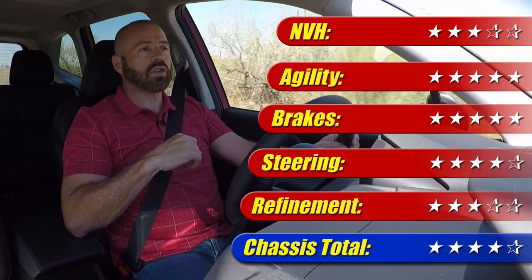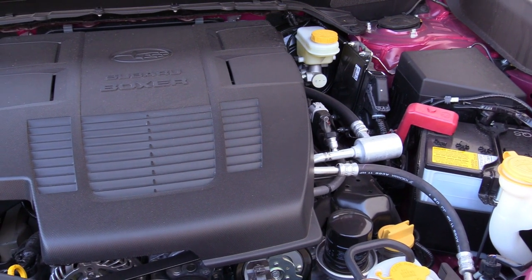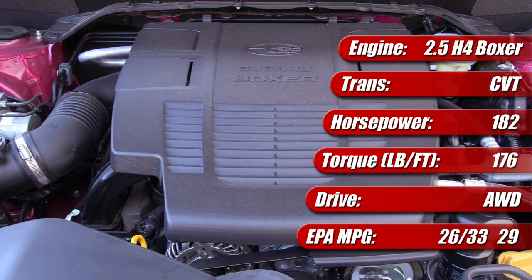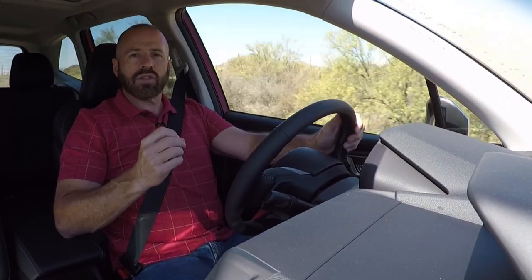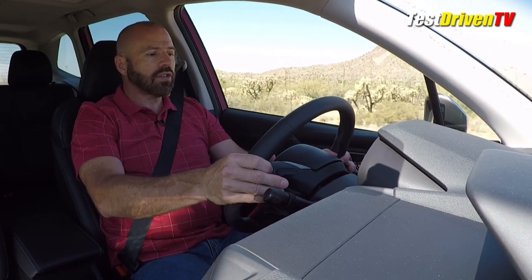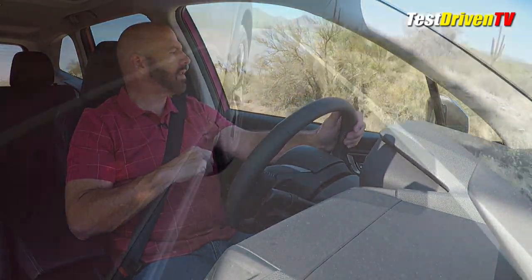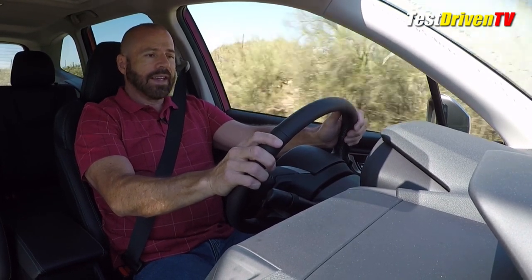Now let's get to the powertrain. This has a 2.5-liter boxer engine — a flat-four that sits down low in the front, which is what Subarus have. It makes 182 horsepower and 172 pound-feet of torque, mated to a continuously variable transmission. Being the Touring, it has seven-speed manual control with paddle shifters — while it doesn't have real gears, it gives you simulated shifts for a sportier feel. From a rolling stop under full acceleration, it feels a little leisurely getting to 60.